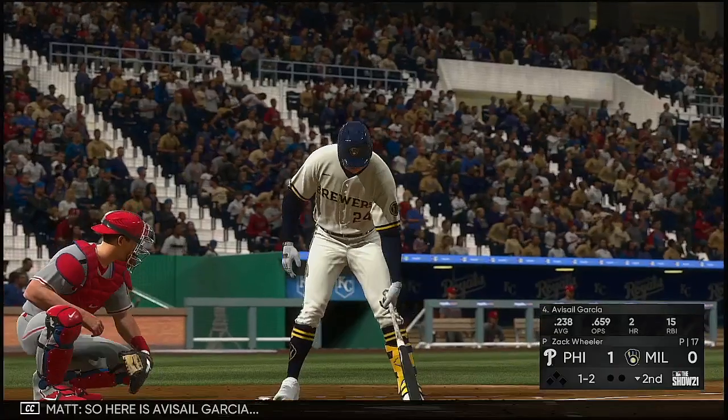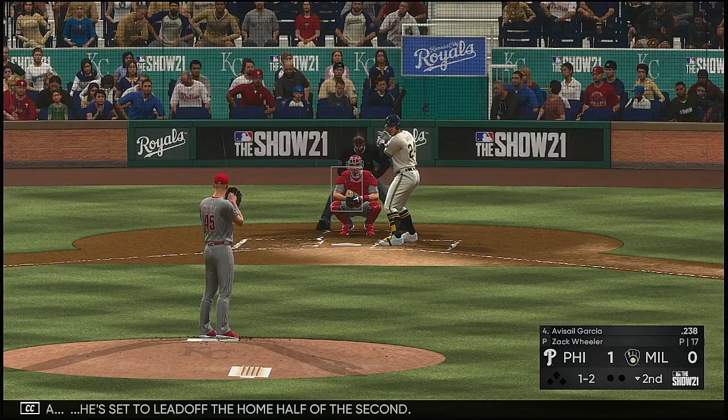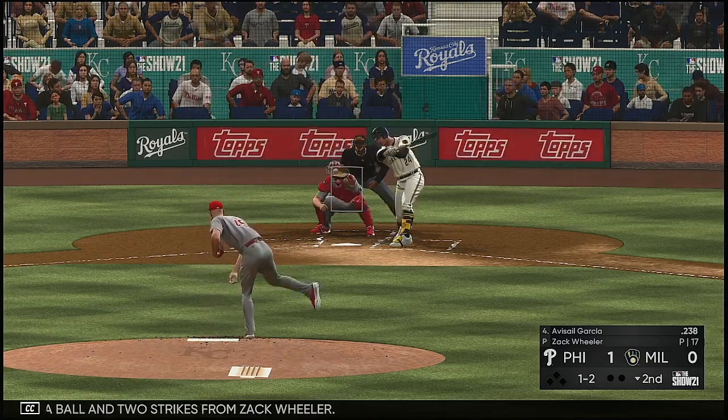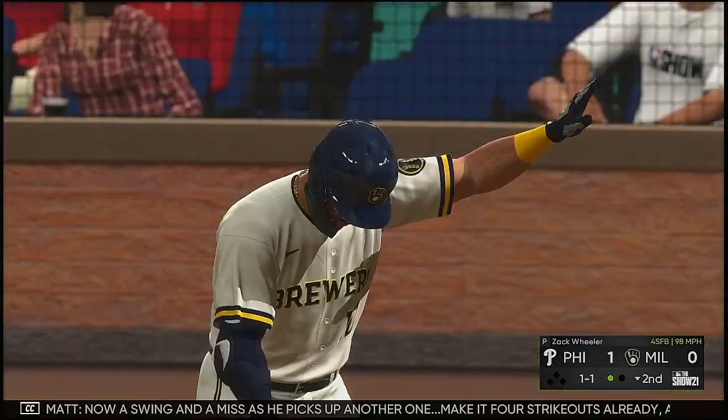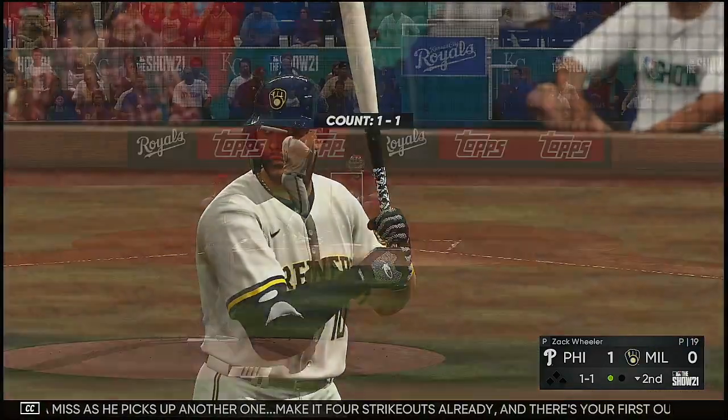Here is Avisail Garcia set to lead off the home half of the second. A ball and two strikes from Zach Wheeler. Now a swing and a miss — he picks up another one to make it four strikeouts already, and there's your first out.